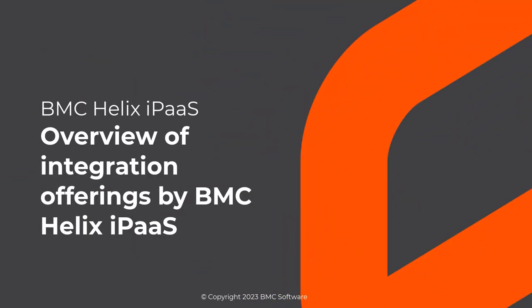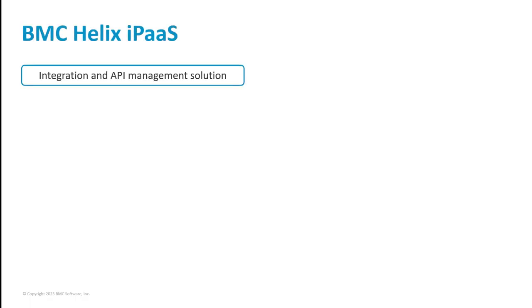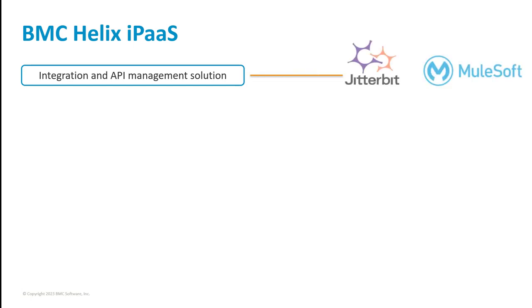Watch this video to get an overview of the BMC Helix iPaaS integration offerings that you can leverage to accomplish your business goals. BMC Helix iPaaS is an integration and API management solution. BMC has partnered with Jitterbit and MuleSoft AnyPoint platform to provide this solution.